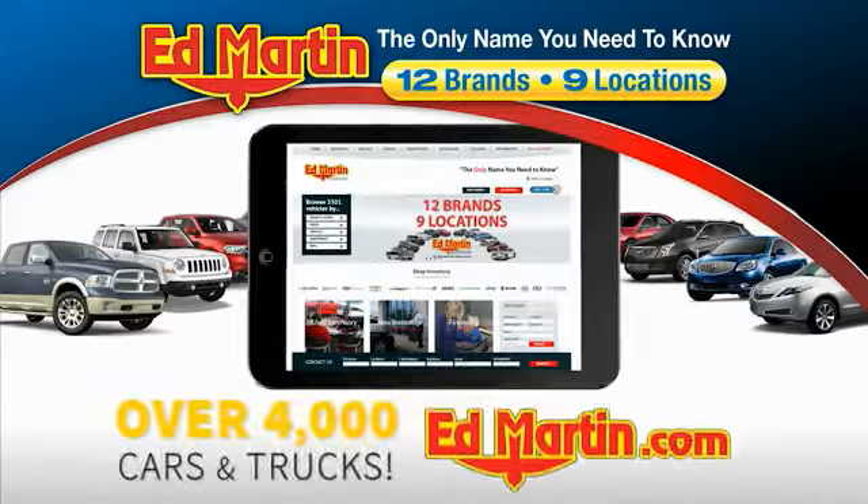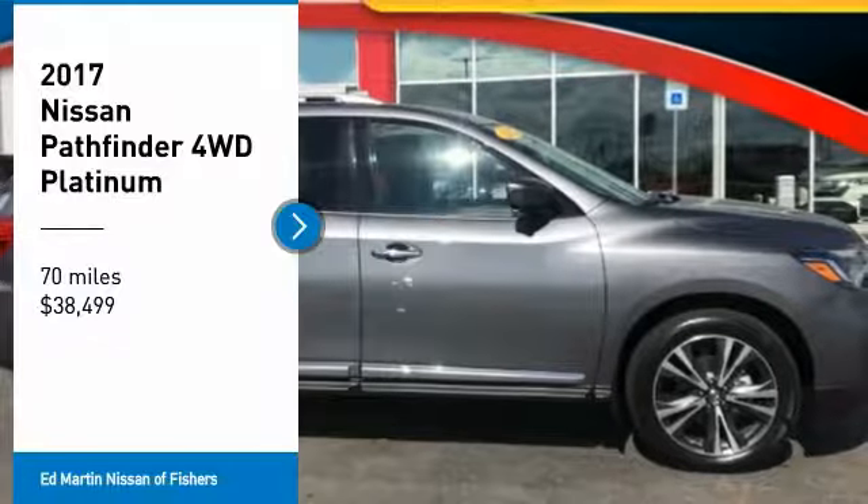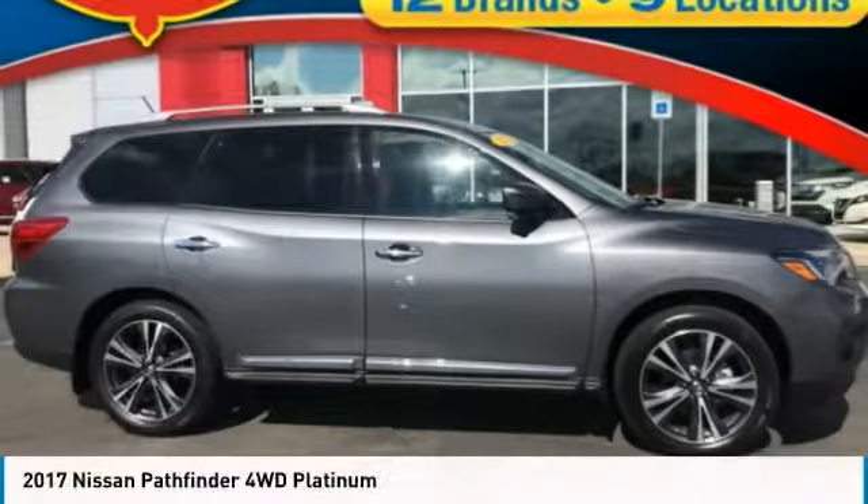You can also shop over 4,000 more cars and trucks online at edmartin.com. Stop by and take a look at the 2017 Pathfinder.